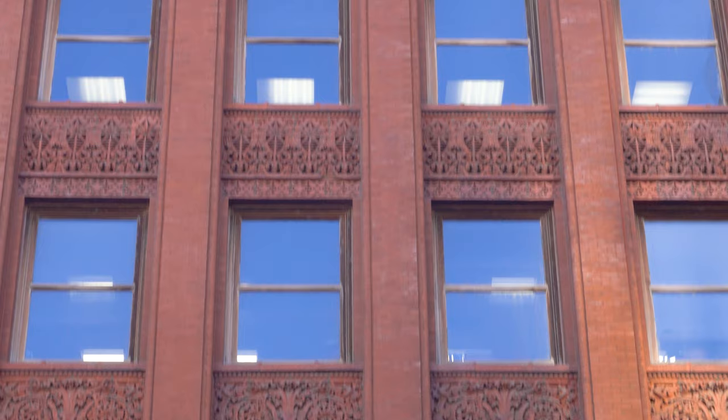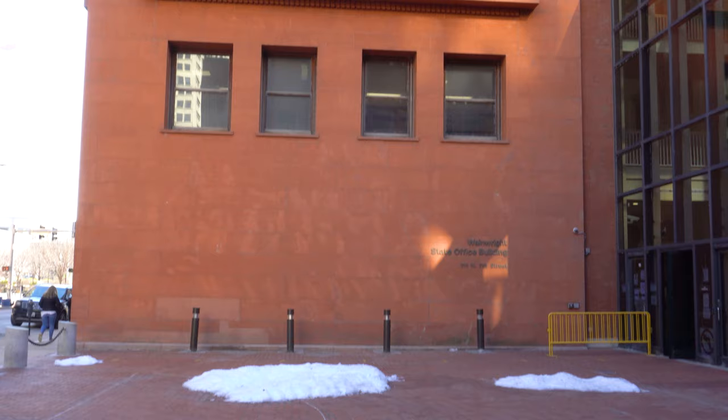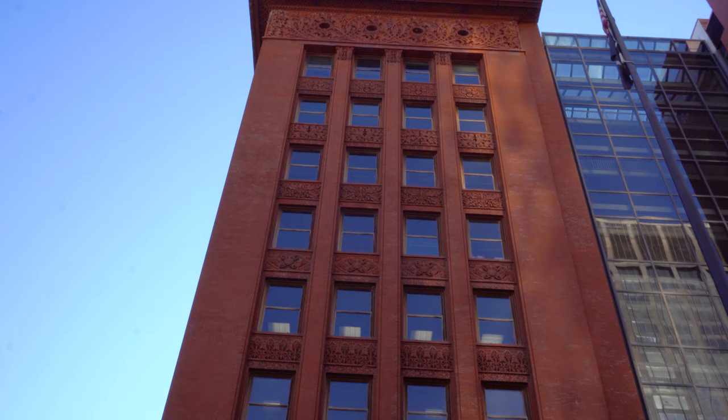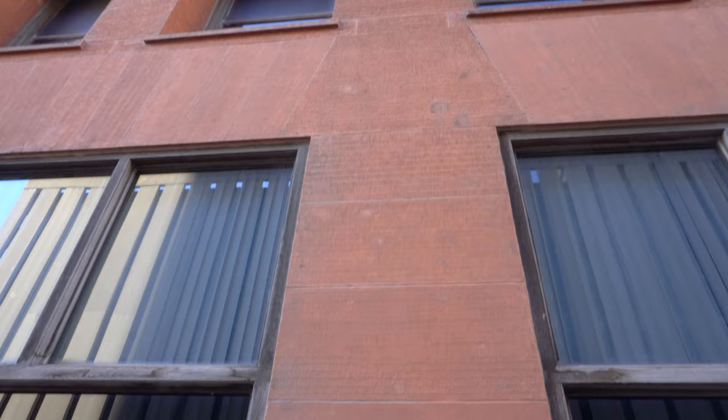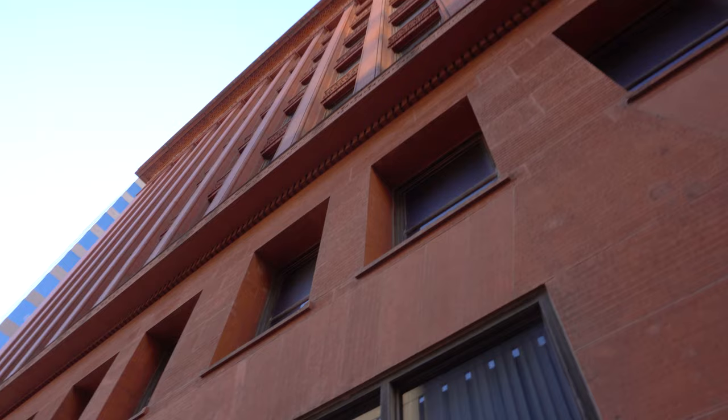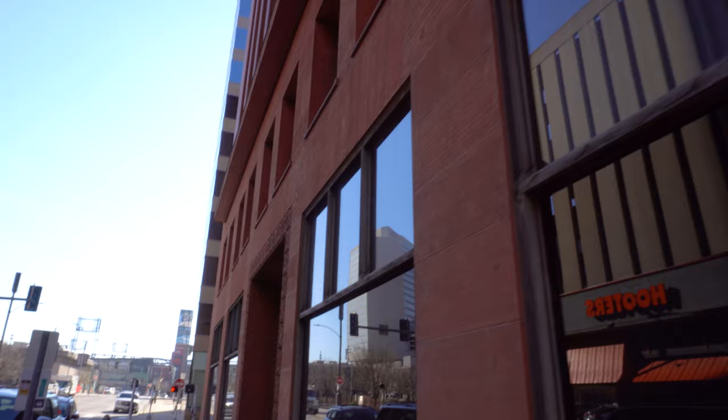Aesthetically, the Wainwright Building exemplifies Sullivan's theories about the tall building, which included a three-part composition: the base, the shaft, and the capital. This was all based on the structure of the classical column and his desire to emphasize the height of the building. He wrote, "The skyscraper must be tall, every inch of it. The force and power of altitude must be in it. The glory and pride of exaltation must be in it. It must be every inch a proud and soaring thing, rising in sheer exaltation, that from bottom to top it is a unit without a single descending line."